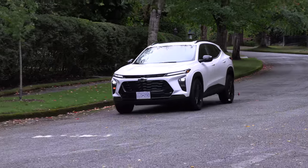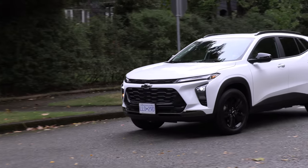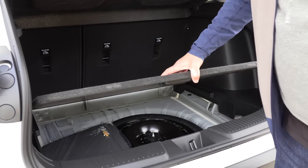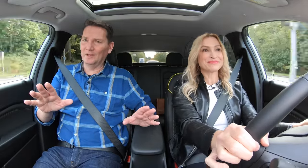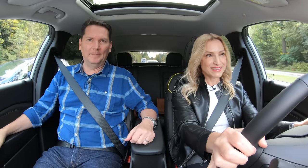It's got body color door handles, standard 17-inch wheels, and available 18- and 19-inch wheels. It comes with a temporary spare tire — how nice is that! Coming up just after Questions, Coffee and Cars, we do a hot topic and we're going to get into front-wheel drive vs. all-wheel drive. Will you miss it? Coming up.